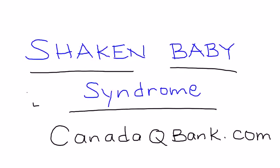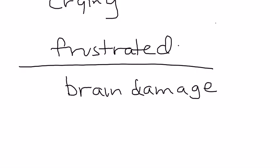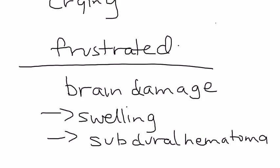Shaken baby syndrome is the topic for this video. As the name implies, this is essentially a form of child abuse. A typical scenario is that you have a baby that's crying, the caregiver gets frustrated and shakes the baby violently. Since babies are extremely small, even what seems like not a very significant level of shaking can cause brain damage. This can lead to swelling and also cause bleeding, such as a subdural hematoma.